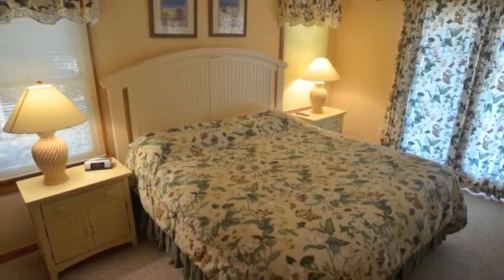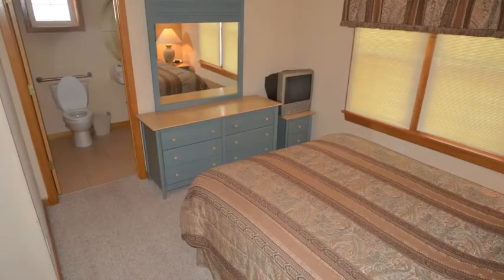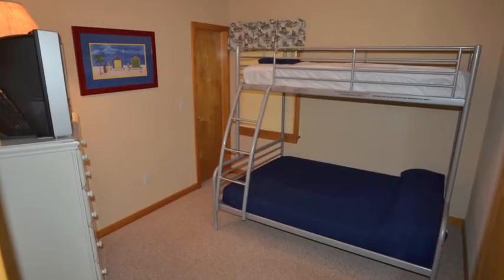The direct view will never be lost due to the lot setbacks, giving you the best of both worlds with expansive ocean views and less maintenance than a normal oceanfront home.